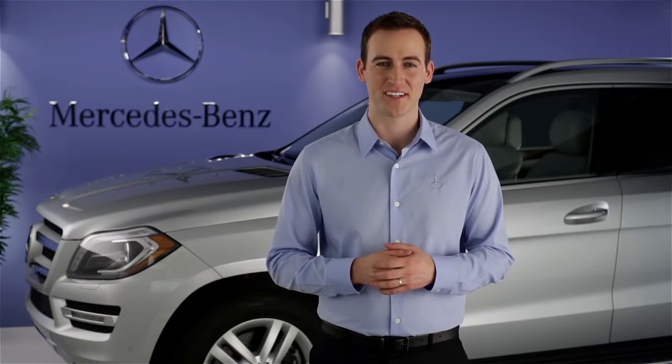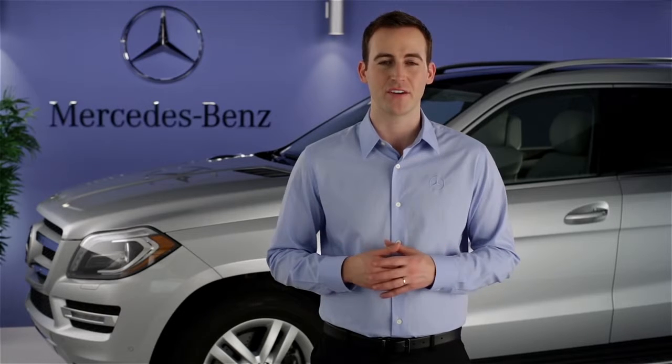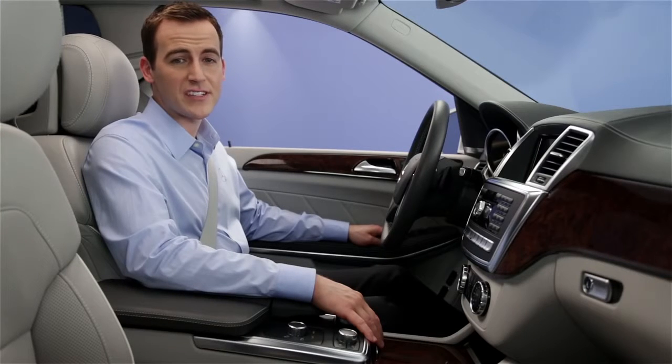Hi, I'm Jim from Mercedes-Benz. I'm going to show you how to use some of the features of the Embrace system in your vehicle. Mercedes-Benz Embrace is one of the most comprehensive systems for convenience, navigation, and security features in any car, and it's accessible from your computer, your smartphone, and in your vehicle. Let's look at some ways Embrace can help you out from right inside your Mercedes-Benz.